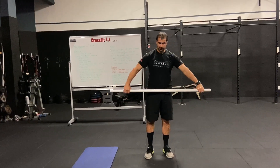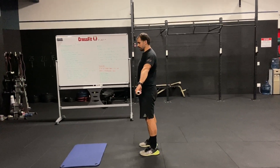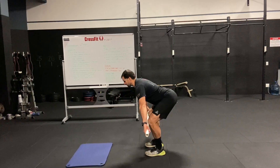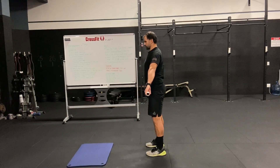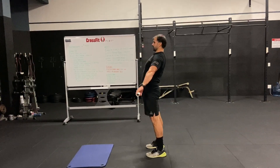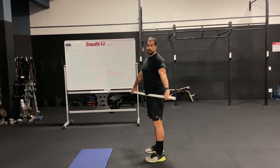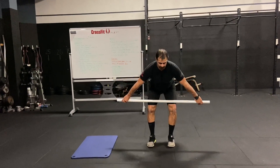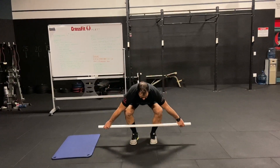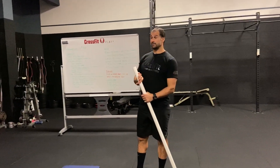Snatch grip deadlift: hands nice and wide. Push the hips backwards the same way as the good morning — stretch the hamstrings, slide the bar down to the knees, down the middle of the shins, then slide back up to the knees and open the hips. Keep the chest up the whole way. We're just looking to get those hips moving and opening up, and get the shoulders nice and open.